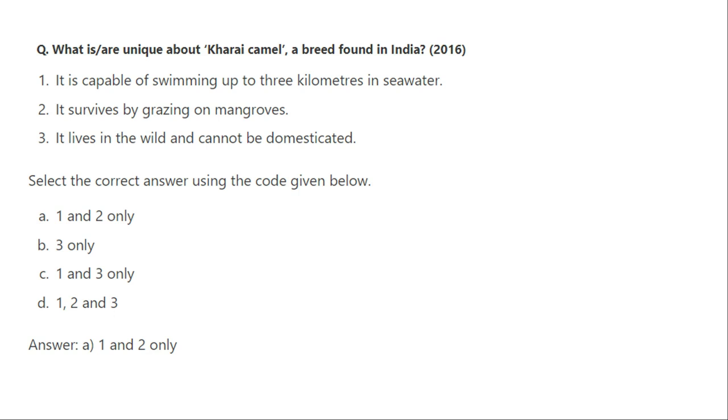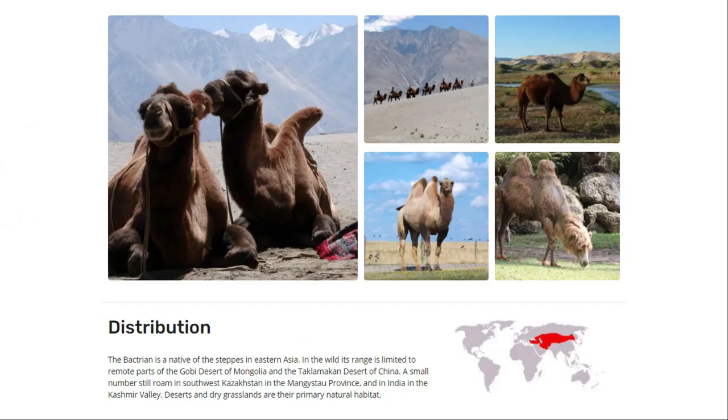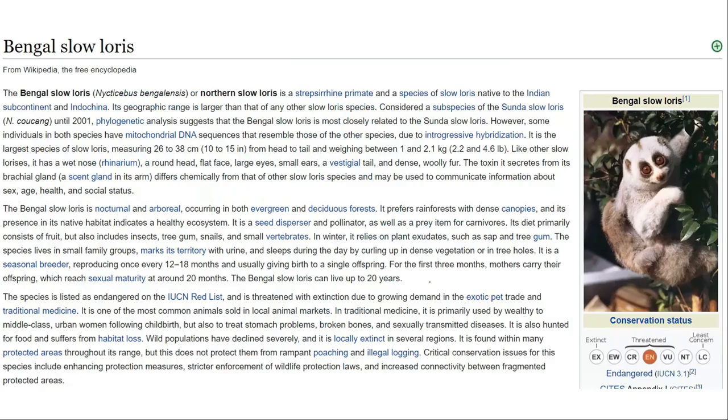The Bactrian camel is found in Central Asia, China, and parts of Afghanistan and Iran. They were historically used as caravan animals on the Silk Road. They can tolerate cold and drought in high altitudes. Their area of distribution includes the Gobi Desert of Mongolia and the Taklamakan Desert of China. They are critically endangered in the wild and can survive in temperate grassland, desert, and cold environments.